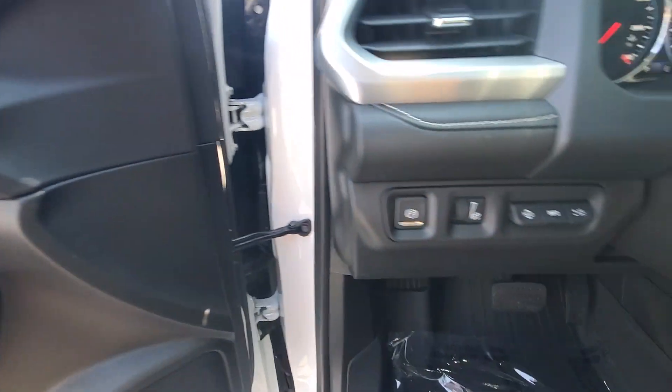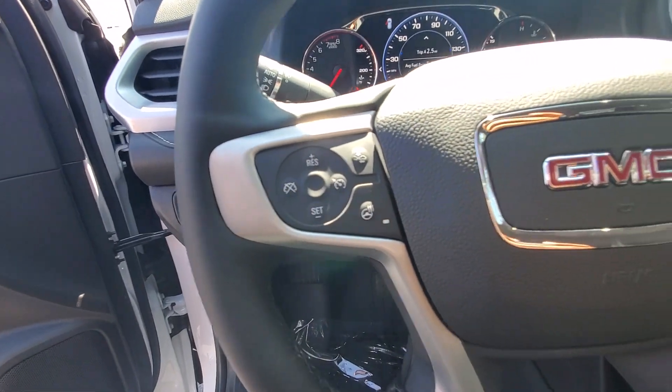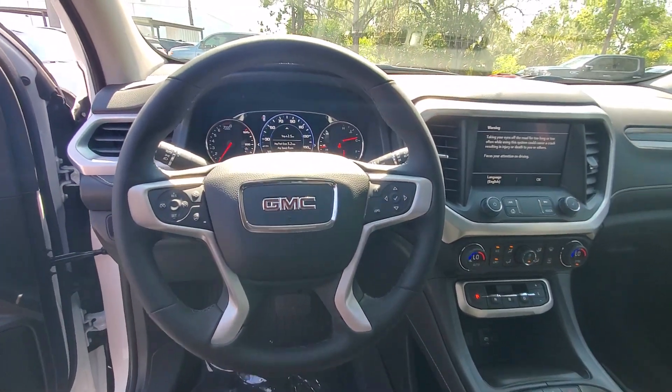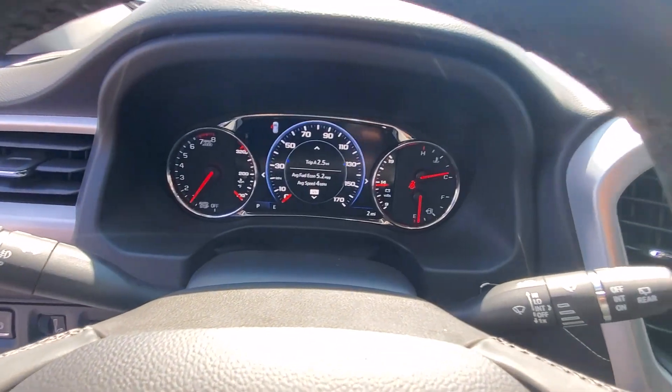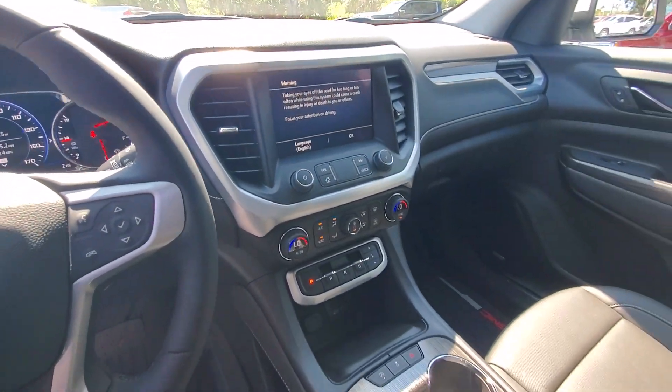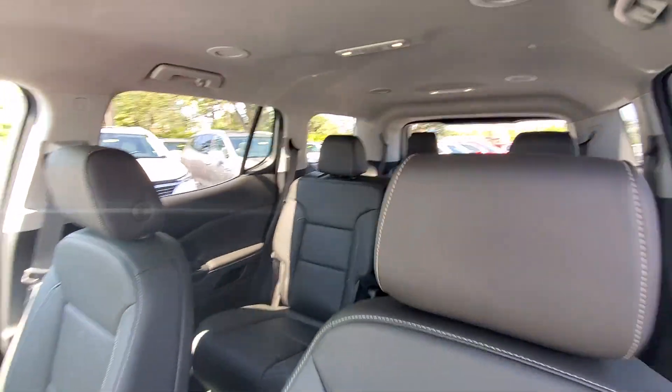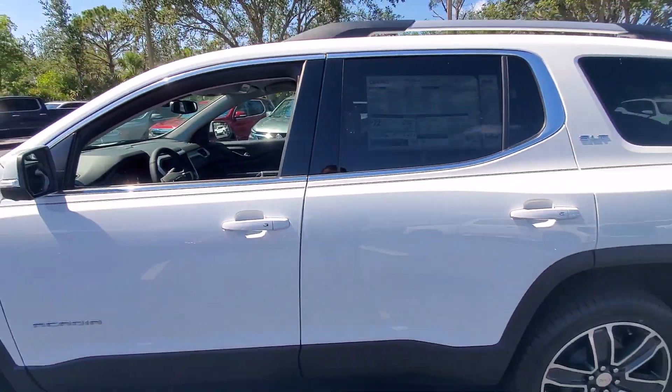These are just some of the great options this vehicle comes with: heated steering wheel, Apple CarPlay and/or Android Auto, wireless Apple CarPlay and/or Android Auto, head-up display, navigation system, heated driver seat, keyless entry, satellite radio, power liftgate, and power passenger seat.